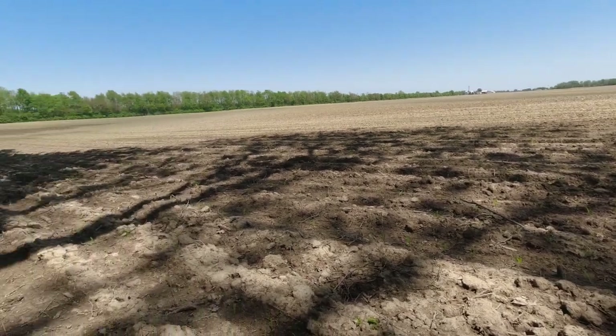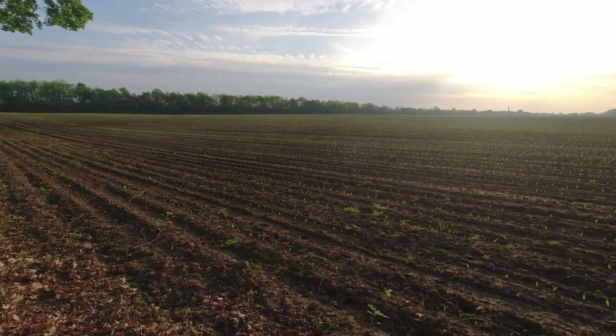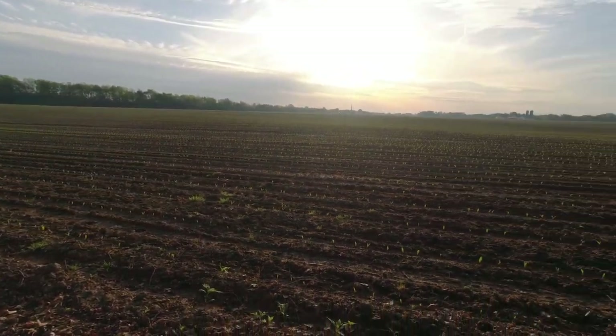Now if you drop down low, you can begin seeing a little bit more green shoots. And here is an early morning shot where the sunlight allows you to see the sprouts much more clearly.